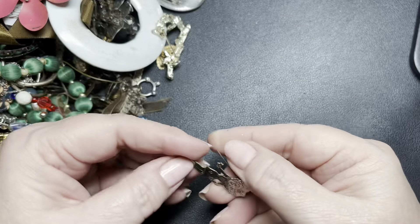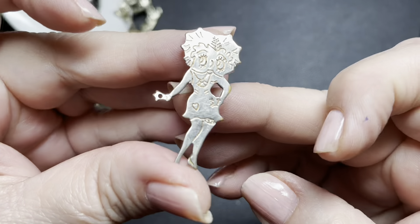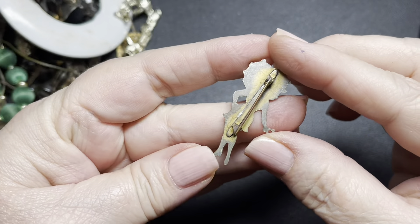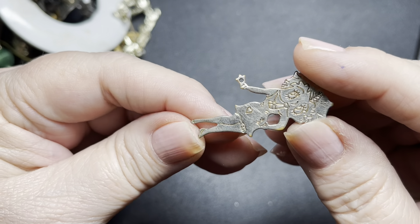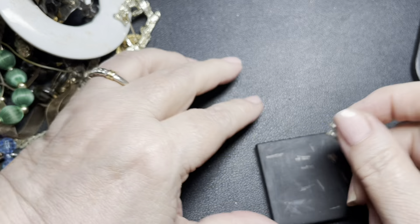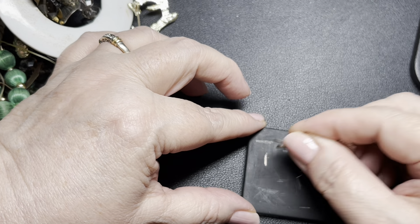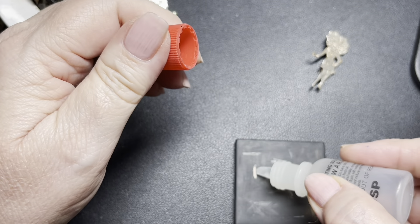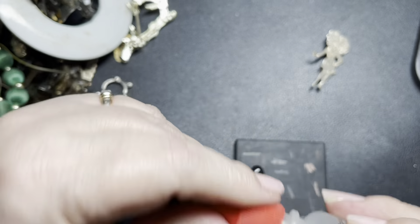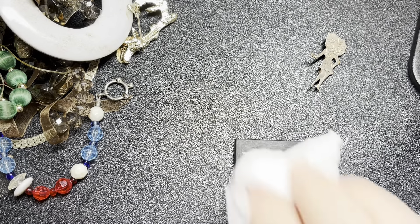Let's just dive in and see what we can find today. Is this Betty Boop, I think? Betty Boop? This is old. This is a C-clasp that needs to be opened up. Interesting. Let's test it. It looks like sterling. It could be just silver tone. I have the 18K and it just disappears. So it is just a silver tone.